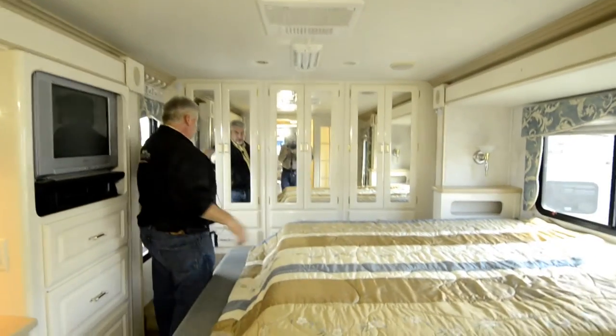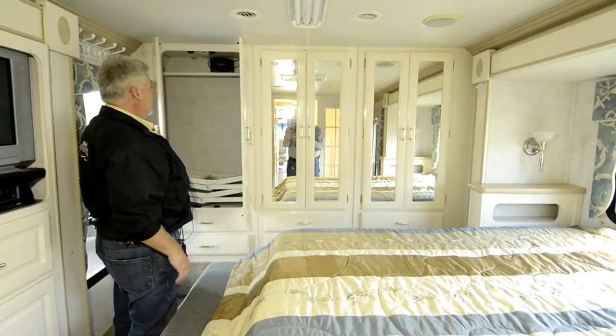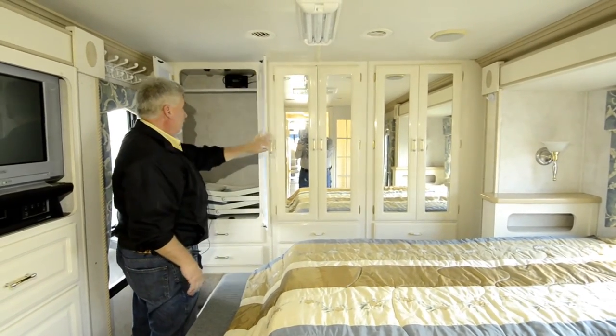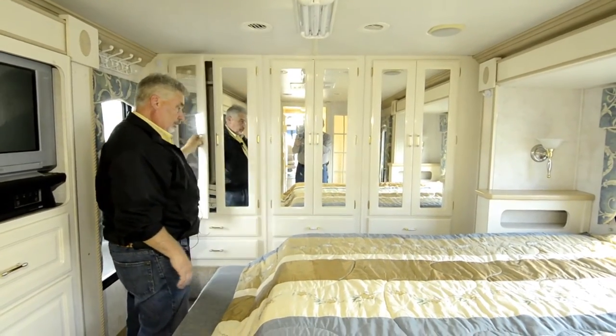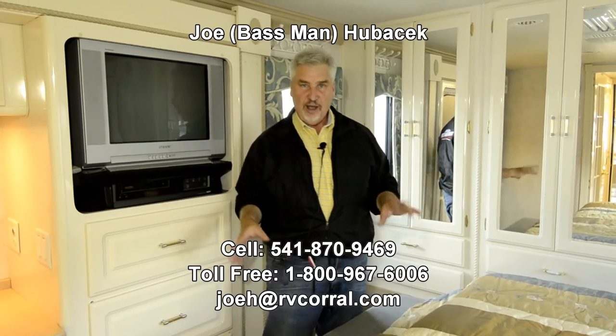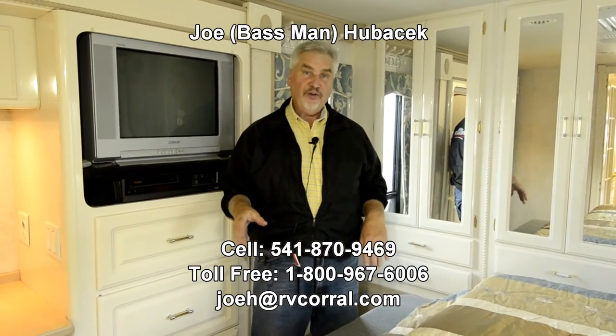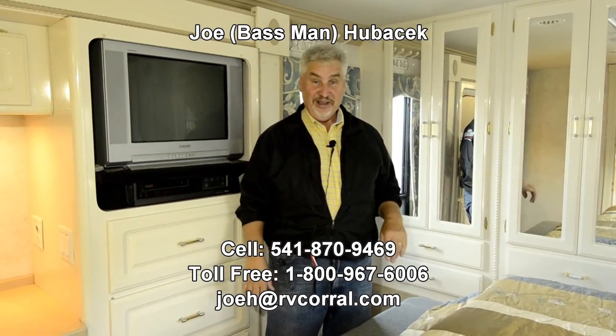It's a beautiful unit. Back in the bedroom there's a queen size bed with a nice vanity at the foot of the bed. The bedroom TV is a flat screen analog TV with a VHS player. There's a big closet toward the back for clothes storage — his and hers. Up on the roof it looks like it has a solar charging system, and it's charging right now. Come take a look at this — ask for Joe Bass at 541-870-9469. It won't last long. Someone's going to fall in love with this quad slide motorhome. If you buy from Joe Bass, make sure you get your free gift. Thanks a lot, folks.